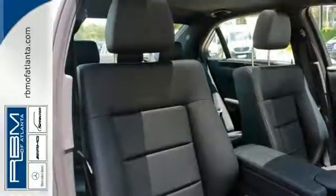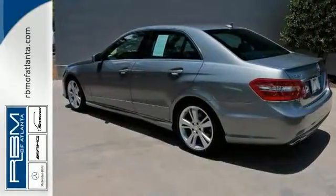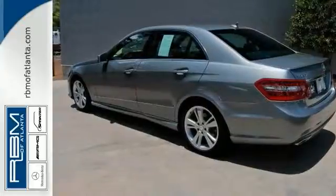a sport package with sport body styling, sport suspension, LED daytime running lamps, a lockable safe box and glass sunroof.